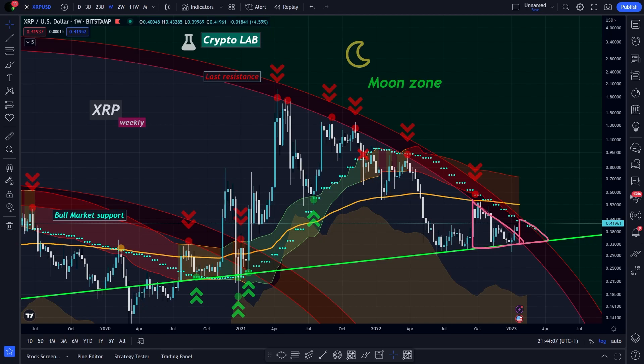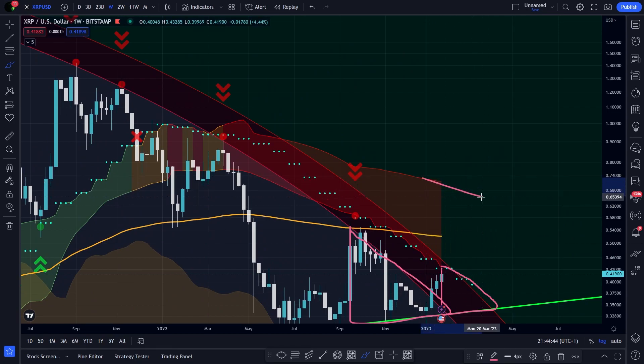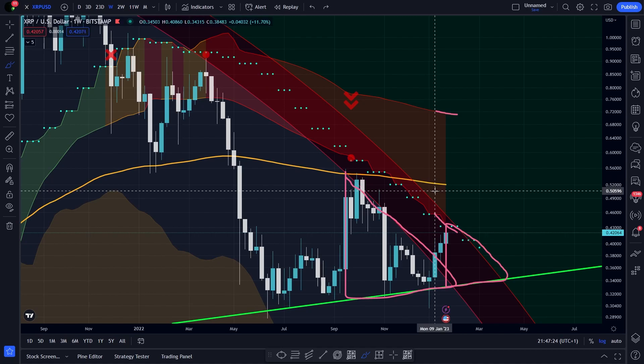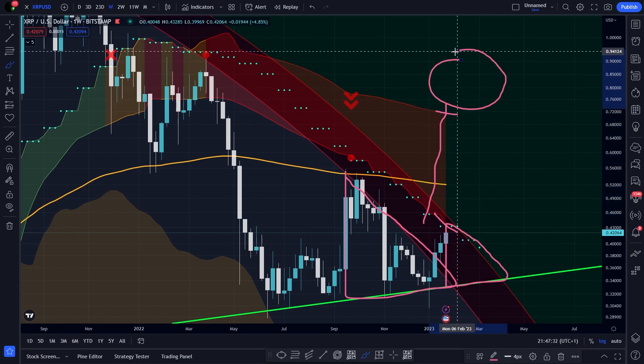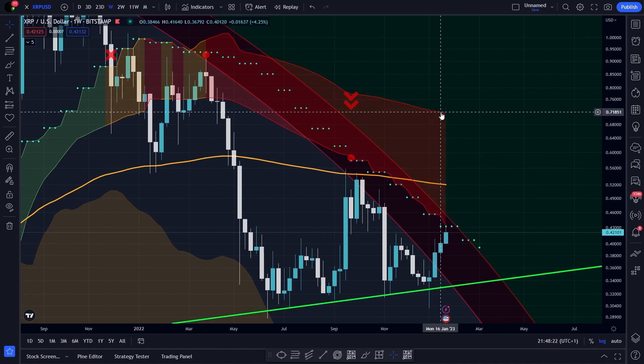I just added the bull bear band to the chart. I already broke down how it works in my previous video. What you need to remember is that the band above us in red represents a huge area of resistances that we have to overcome. We will be in an official bull market only when the price is able to cross this resistance and make it to the moon zone. Right now the band goes from 43 cents to 71 or 72 cents, so it is a pretty broad range ahead of us.